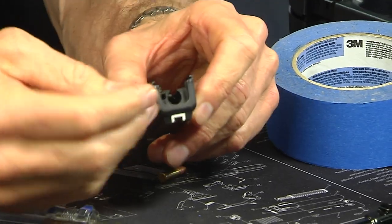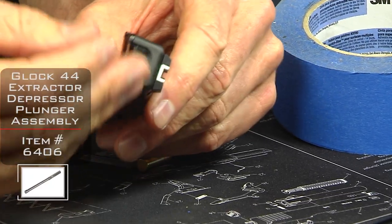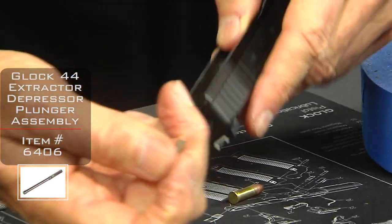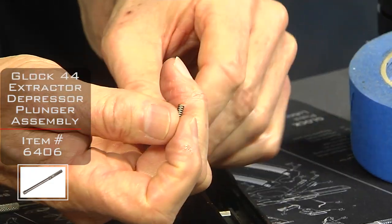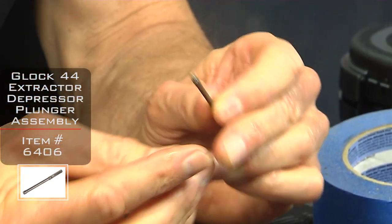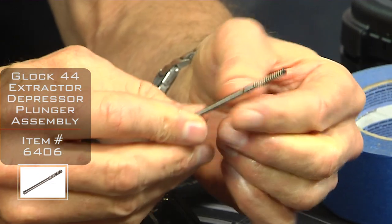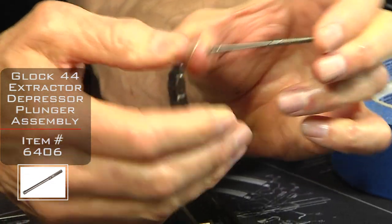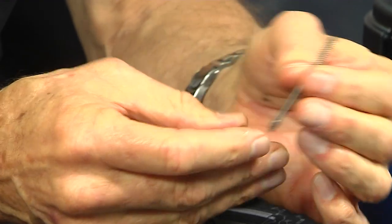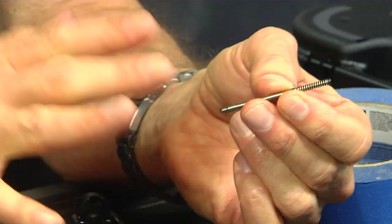The other pieces we're going to pull out are the safety depressor plunger assembly — basically a steel rod, a spring, and the plunger itself. There are really three parts: the rod, the spring, and the plastic cap. The metal part always intersects with the other metal part — the extractor.